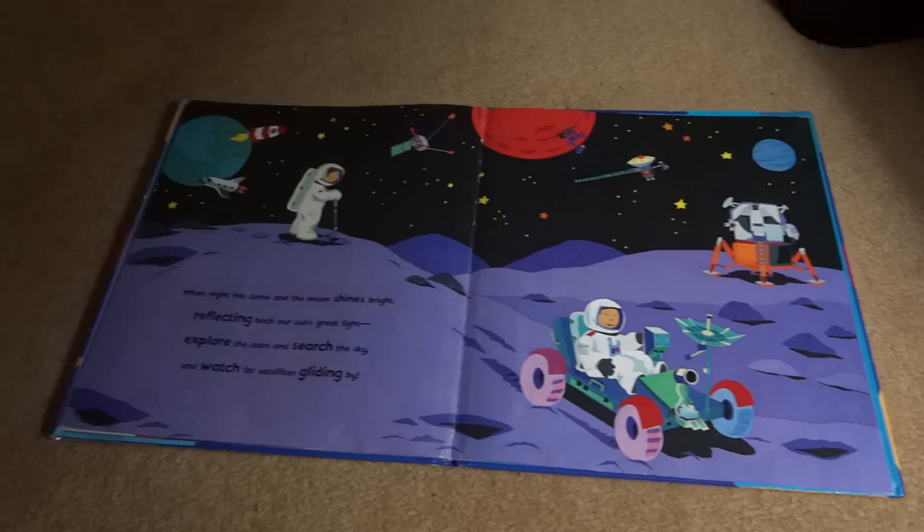When night comes and the moon shines bright, reflecting back on our sun's great light, explore the stars and search the sky and watch for satellites gliding by.